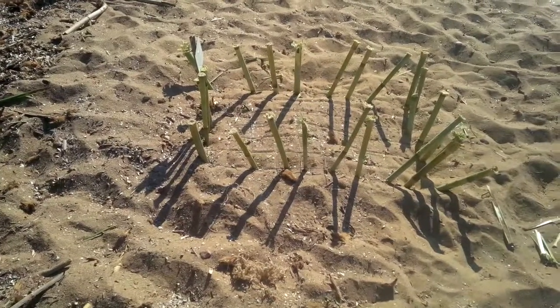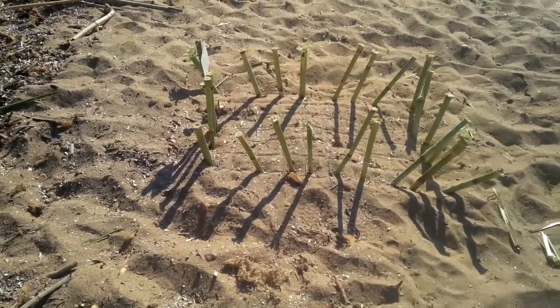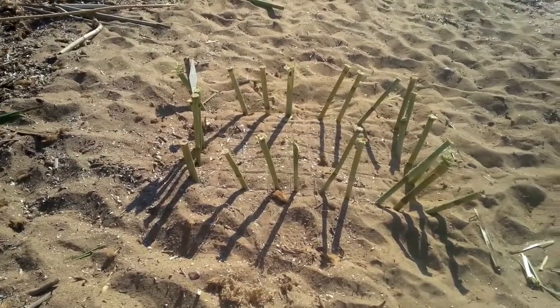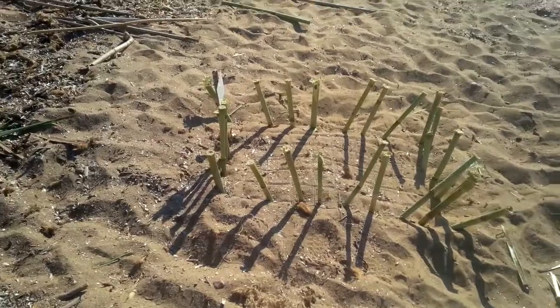Here is the first turtle nest at the bottom of our path. Actually, it's the 12th on the beach, marked this morning by the lovely Achalon volunteers.